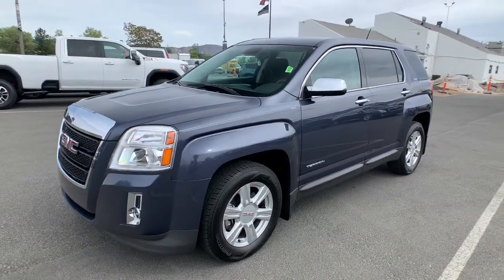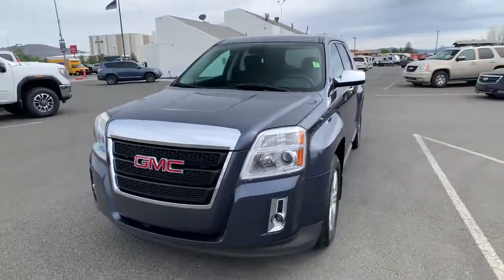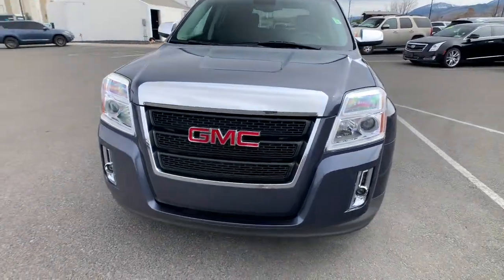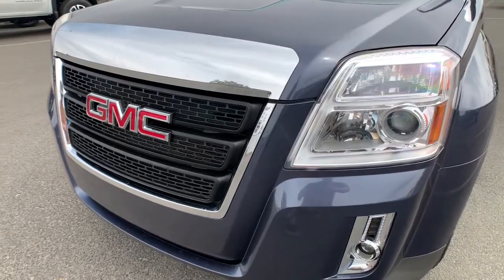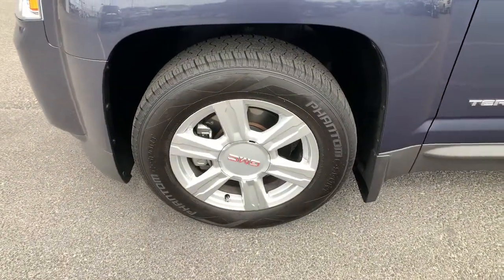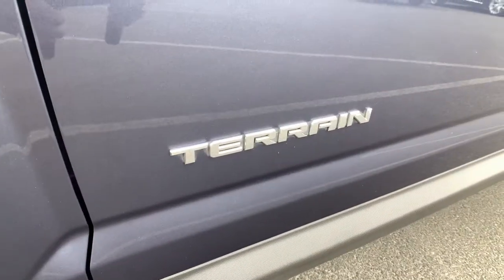These are just some of the great options this vehicle comes with: keyless entry, fog lamps, aluminum wheels, electronic stability control, power driver seat, intermittent wipers, tire pressure monitoring system, trip computer, bucket seats, and power windows.